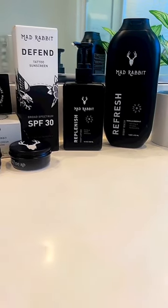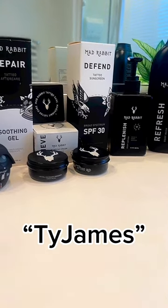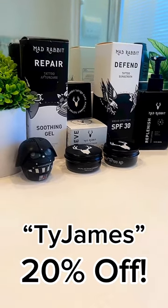If you want to get your hands on the Mad Rabbit products, I have a link in my bio and don't forget to use the code TYJAMES to get yourself 20% off anything in the store.